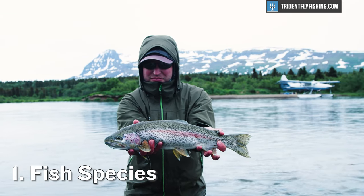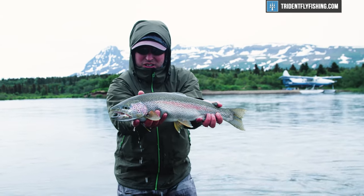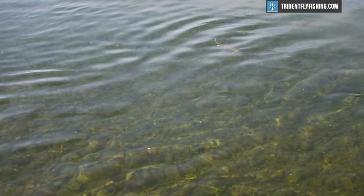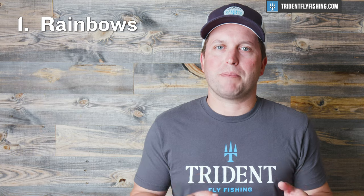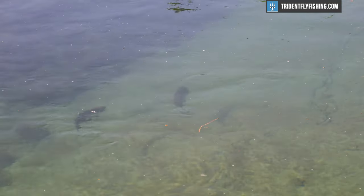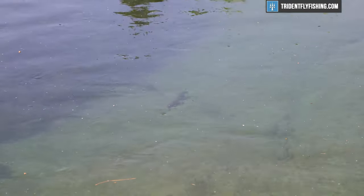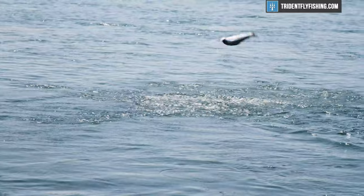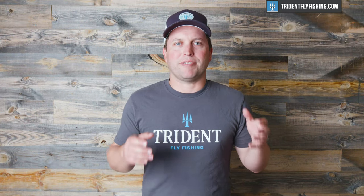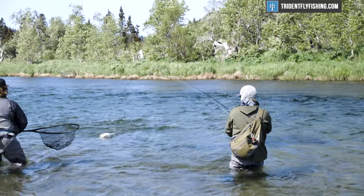Up first, to book your perfect Alaskan fly fishing trip, is species — specifically, what do you want to fish for? Alaska's got lots of fish and it's really important to dial in what you're looking for. First up is rainbow trout, which will be the primary target for most lodges in Alaska. Rainbow trout in Alaska are awesome — huge wild native fish that are voracious. They're available all season long, so pretty much any lodge you book will let you fish for wild Alaskan rainbows.